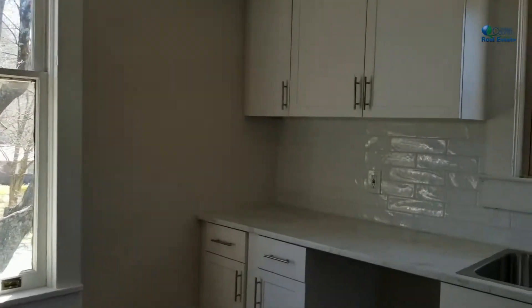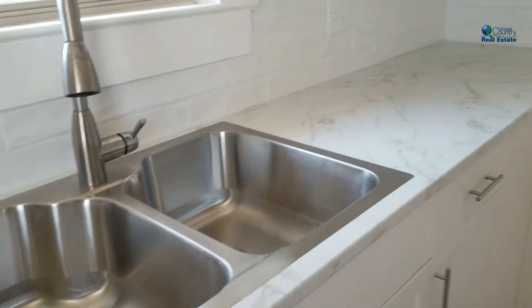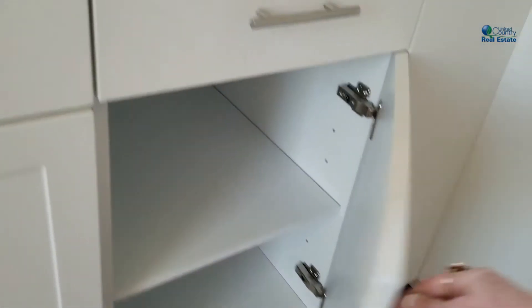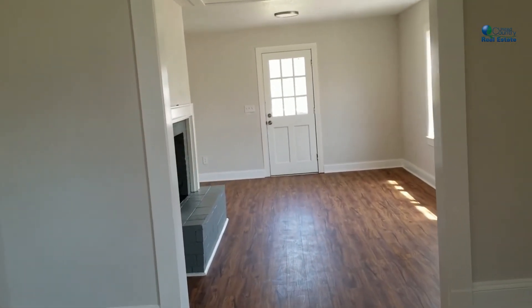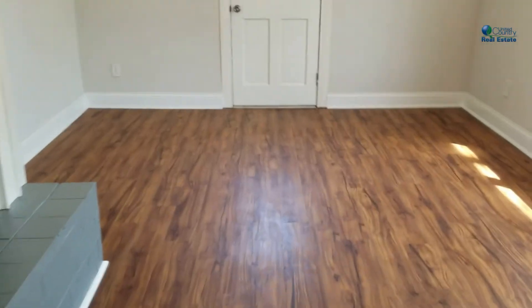Lovely view out your window. Double sink. All new cabinetry. Lovely home, well done. I hope you enjoyed that tour of the inside of the home. Now let's move to the outside of the home — I'm sure you're going to love what you find there as well.